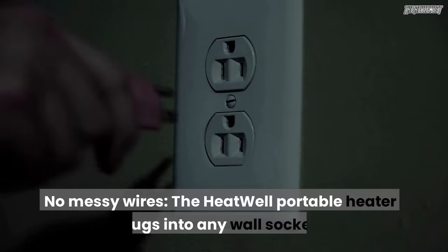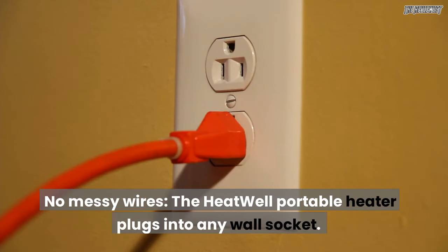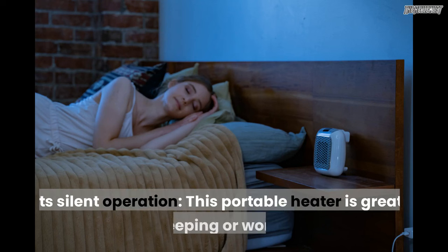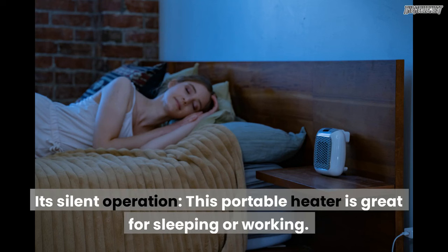No messy wires — the Heatwell portable heater plugs into any wall socket, so you don't have to deal with messy cables. Silent operation — this portable heater is great for sleeping or working.